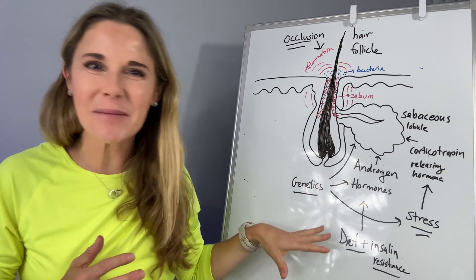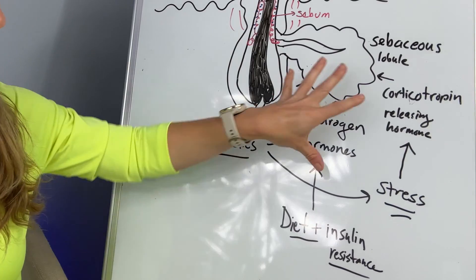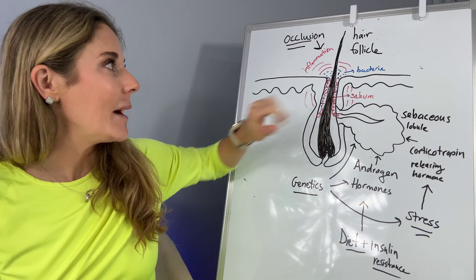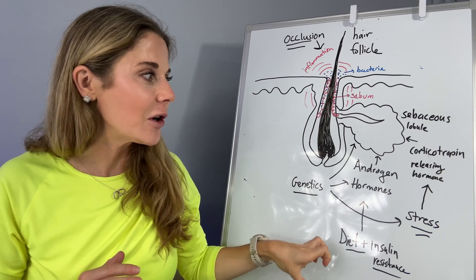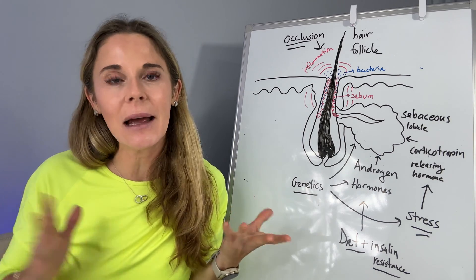What if none of these seem to be the cause of your acne? You have a great diet, your hormones are normal, all your androgens are normal, you clean your face, you don't use a ton of hair products — none of these are the causes. What else could be the root cause? Is there anything else?